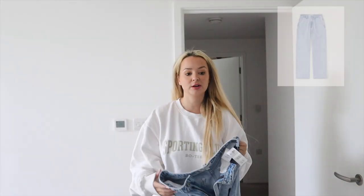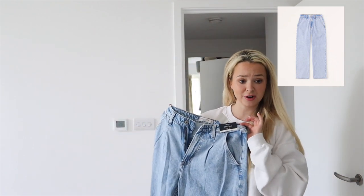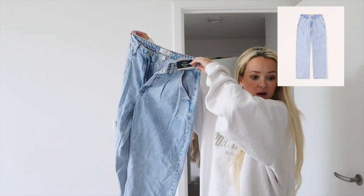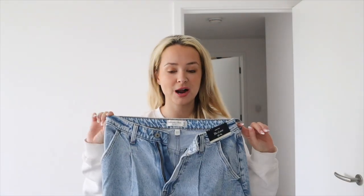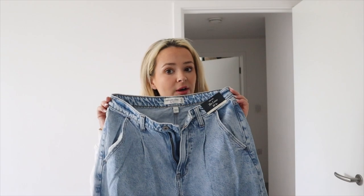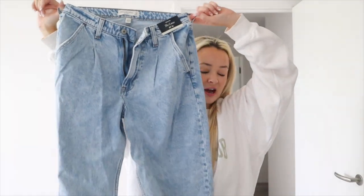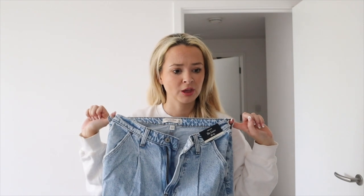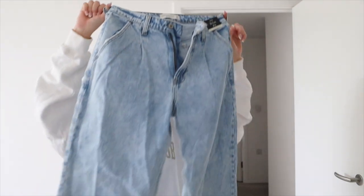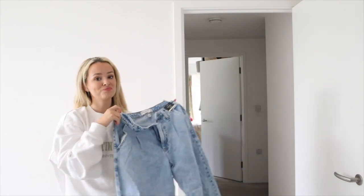First up — it says it all in the name: Curve. These are the Curve Love Low Rise 90 Straight jeans in light. I've got them in size 27, short. The curve brand is supposed to be especially designed for having a small waist and a big booty, so I'm definitely keen. These were reduced — there was some sort of sale — and they're only £43.92, usually around £75.